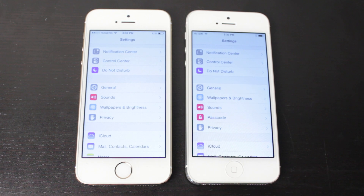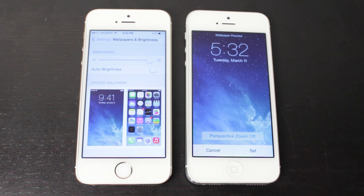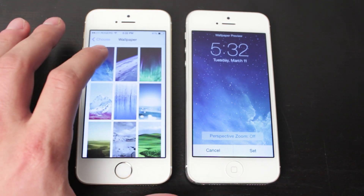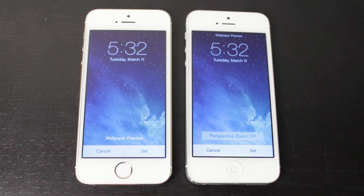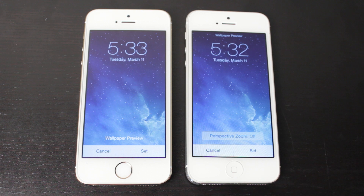The next setting involves the Wallpapers and Brightness tab. When you set a new wallpaper with iOS 7.1, it gives you an option to set the perspective zoom — you can turn that on or off. This addresses the issue where you download a wallpaper and it zooms in, makes it blurry, and doesn't fit the screen. Using this setting should correct that problem.